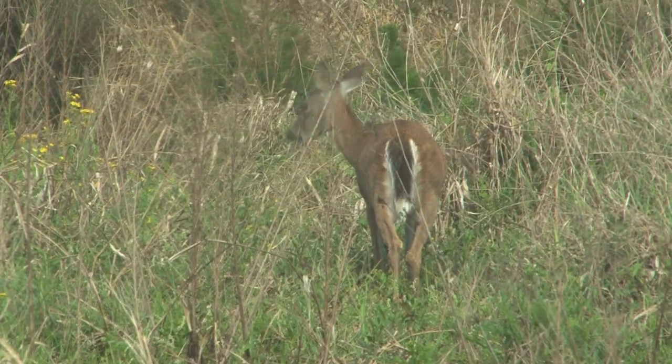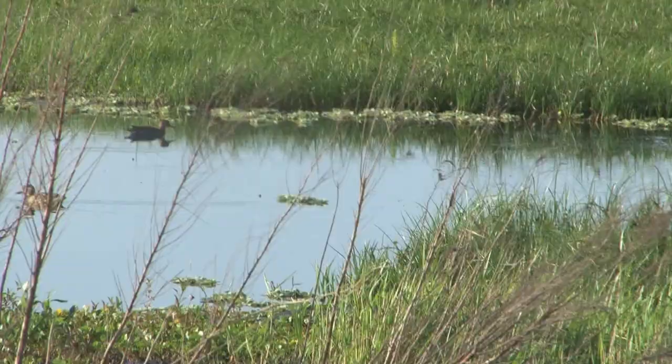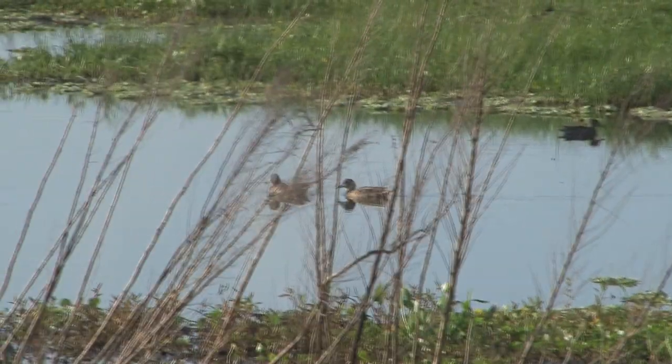There are ample opportunities for hunting small game as well as waterfowl and snipe.